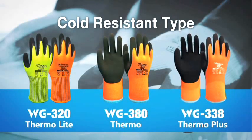Matching latex's natural strength against cold with Wonder Grip's unique technology, our cold protective gloves offer better flexibility and dexterity.